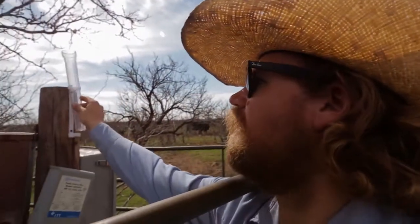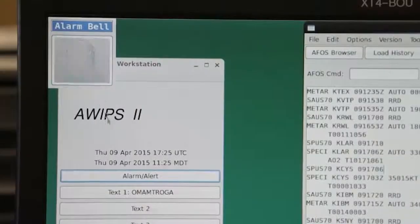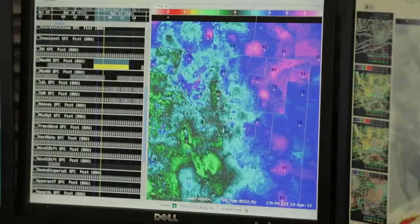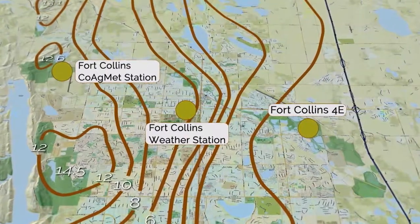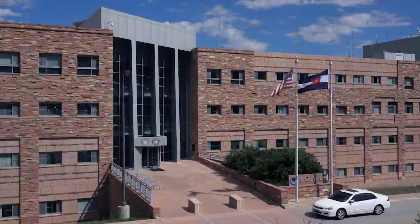These measurements, made by members of the public, are added to official weather station measurements to inform the emergency warning system of the National Weather Service. These data also help farmers, ranchers, engineers and others make more informed decisions. CoCoRaHS is just one example of a citizen science project in which more data from more places leads to better decision-making for communities, industries and government.